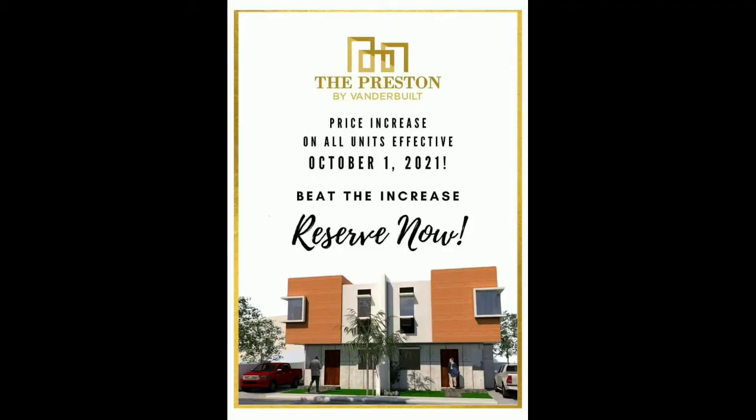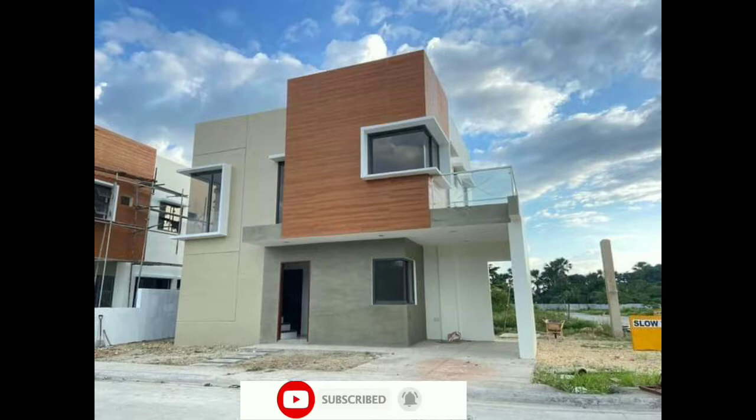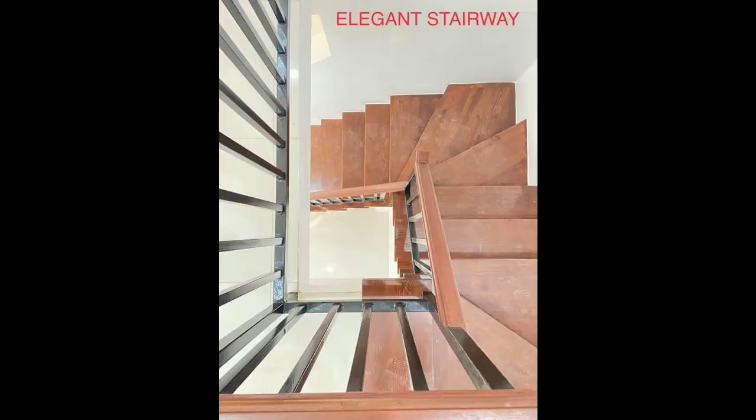Hello guys, good morning, welcome to my channel. For today's video, I will present you a pre-selling house and lot at San Vicente Liluan. The Prestone by Vanderbilt is an ultra-modern, affordable subdivision development in a 2.3-hectare property.